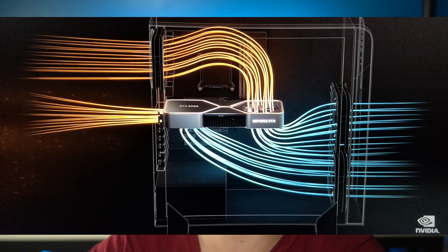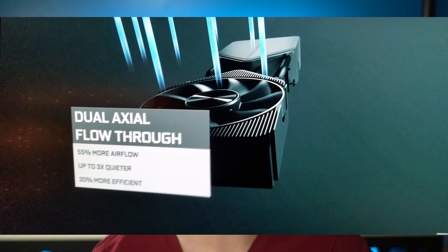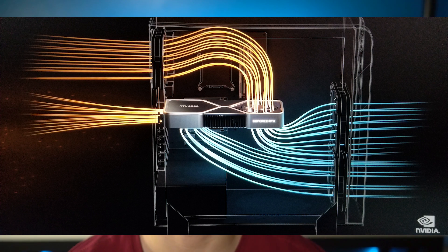Another huge thing: all these cards are going to be so much quieter than the last generation and the cooling technique is much different. There's going to be two fans on either side — one fan is going to pull air up and shoot it straight out of your PC, and the next fan on the other side is going to pull air from the front and push it up and out through the exhaust fans in your PC. The stats are 55% more airflow than the last generation for the 3080, three times quieter and 30% more efficient.